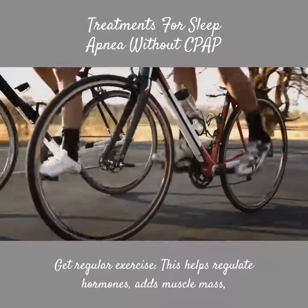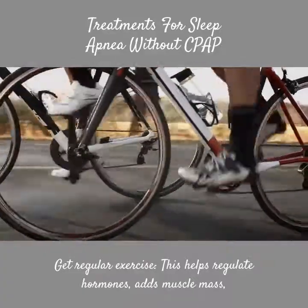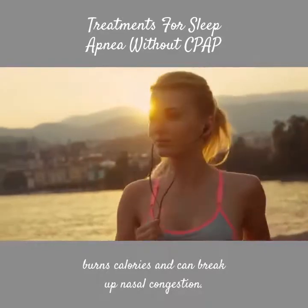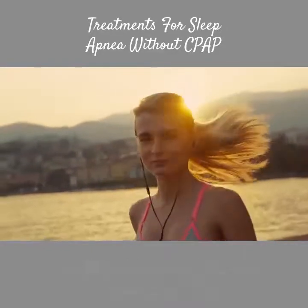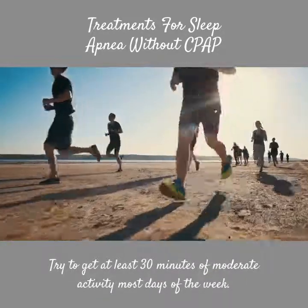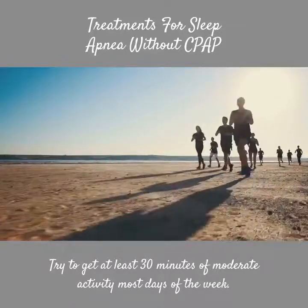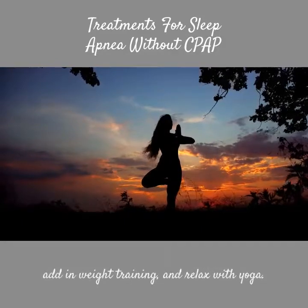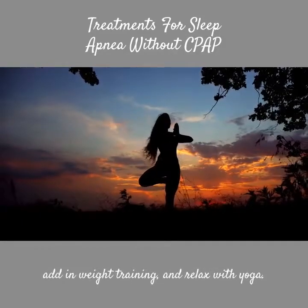Get regular exercise. This helps regulate hormones, adds muscle mass, burns calories, and can break up nasal congestion. Try to get at least 30 minutes of moderate activity most days of the week. Stand more during the day, take group classes, add in weight training, and relax with yoga.